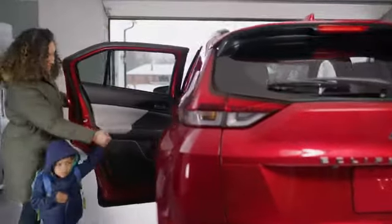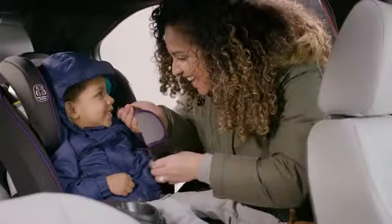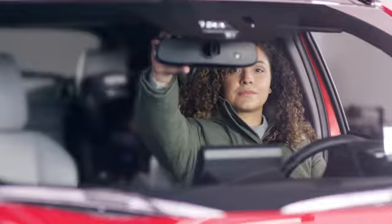My little guy sure does keep me busy. From playdates to practice to just getting him ready and out the door, there is plenty to remember.